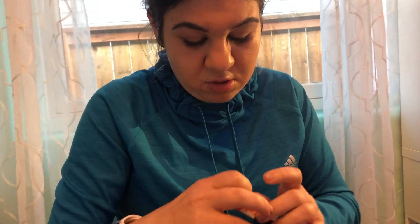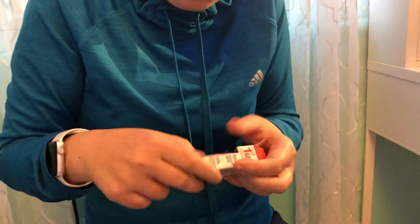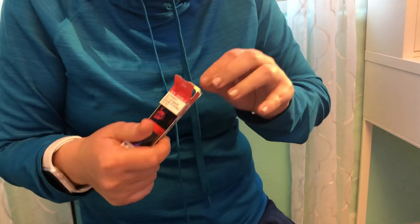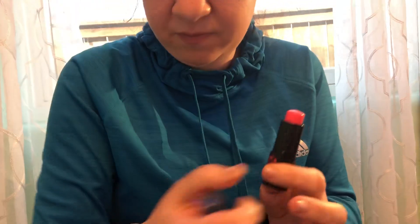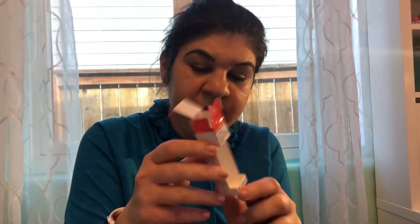I also got a Wet and Wild gel lip balm. It's really pretty — just a little shiny. It comes in this small pump-style container. It's so pretty.